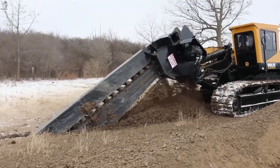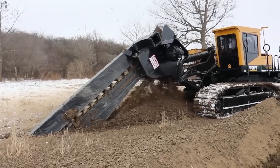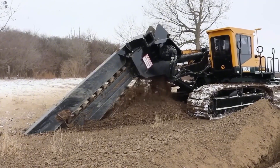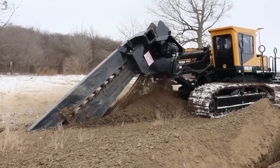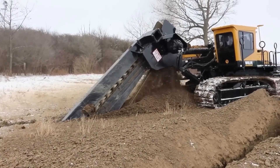The Wolf Trencher is built for the toughest groundwork, digging trenches that reach nearly 6 meters deep. Its chain system delivers high-cutting force while still maintaining an impressive digging speed. Machines like this don't just make the job easier — they redefine what's possible.